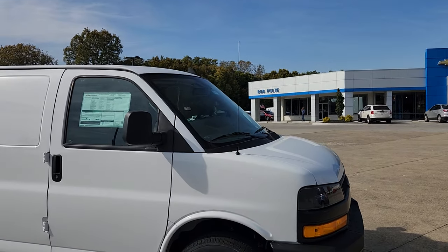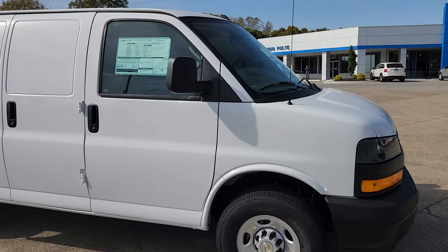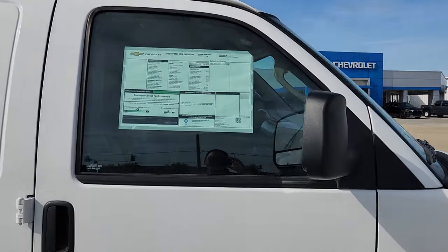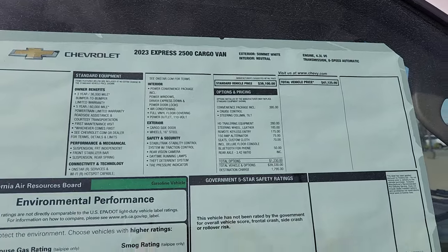Welcome to Bob Pulte's Chevrolet social media. I've got a bit of a unicorn here today. We have a 2023 Express 2500 cargo van, MSRP'd at $41,125.